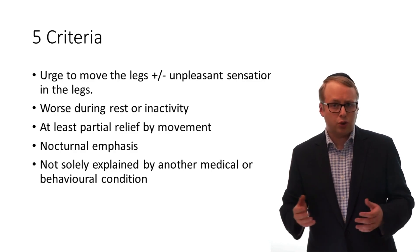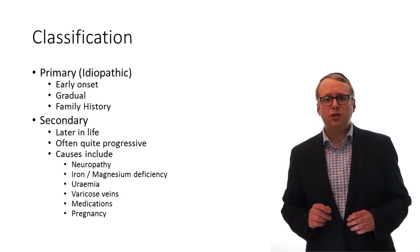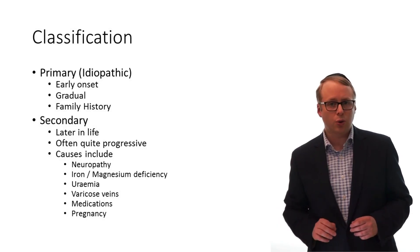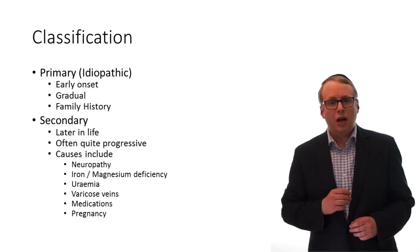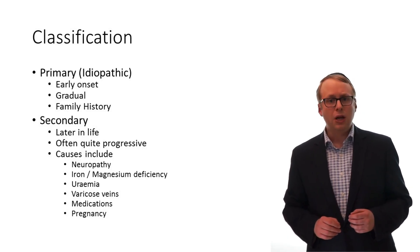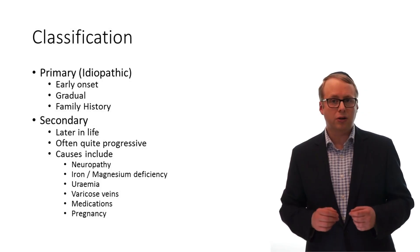When it comes to understanding and therefore treating RLS, there are two major categories: primary and secondary. Secondary RLS means that there is an identifiable process driving the RLS, and if so, treatment is aimed at addressing the underlying cause as well as managing symptoms. Causes can include peripheral neuropathy in around one third of patients — this may be a large fibre or more commonly a small fibre neuropathy. You can see separate videos explaining these by clicking on the iCards above.